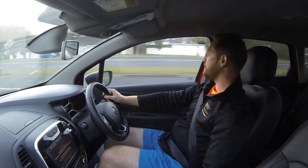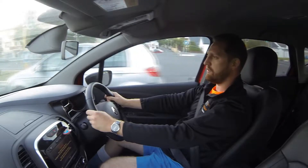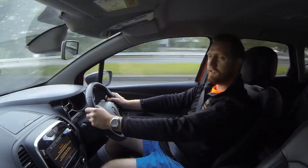We had the Clio GT Line on test a few weeks back, and that car was just as sporty and nippy in responsiveness as this car. The turbo really kicks in quite early, from around 1,750 RPM, just to give you that real sporty feel.